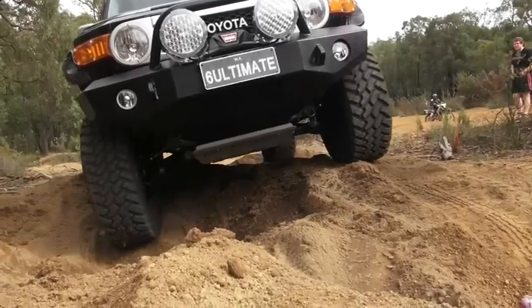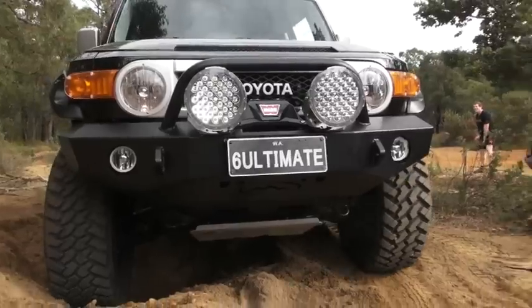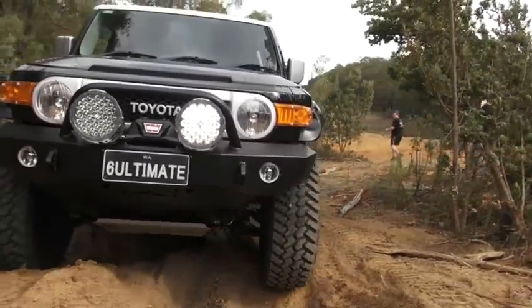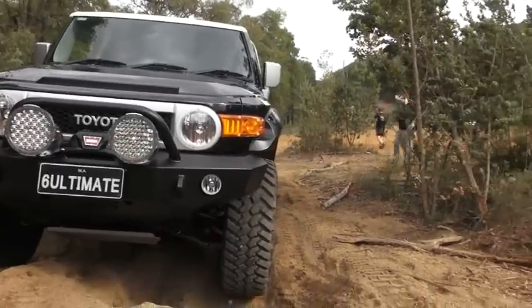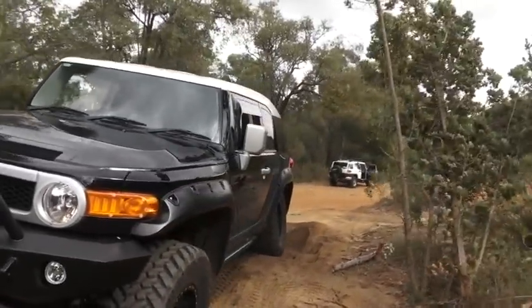We definitely had to put some time aside on the weekend and get out there and use the FJ, and although we didn't get to use the winch, the car performed extremely well and there was no need to actually use the winch. But we certainly did pull up some massive hills and got some real good articulation.